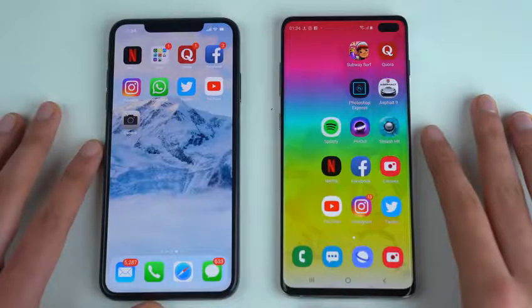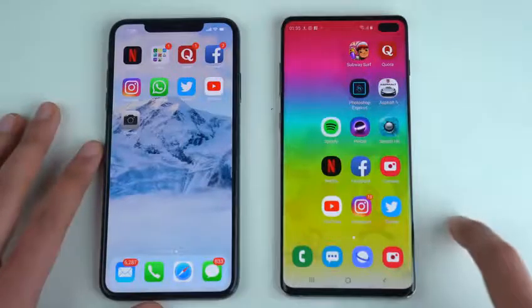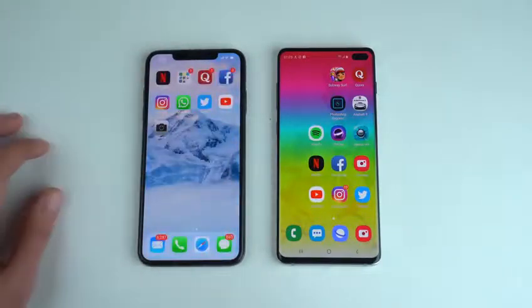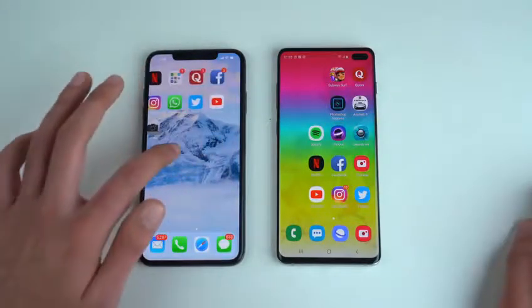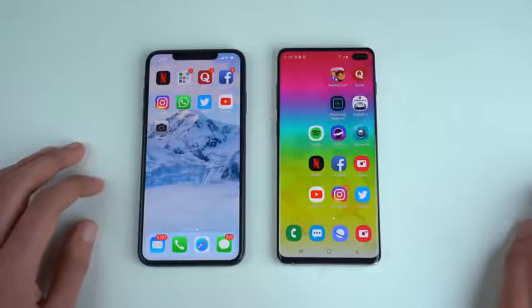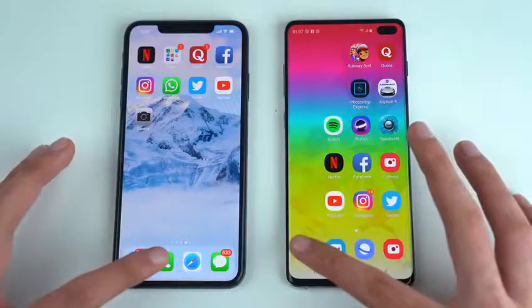Both phones are in position. This is the Exynos 9820 model with 8 gigs of RAM versus the iPhone XS Max with Apple A12 along with 4 gigs of RAM. But it is iOS — it has a lot of good optimization, so we'll see how it does in RAM management. It has the latest iOS version installed. Let's open up some applications starting off with the phone dialer.